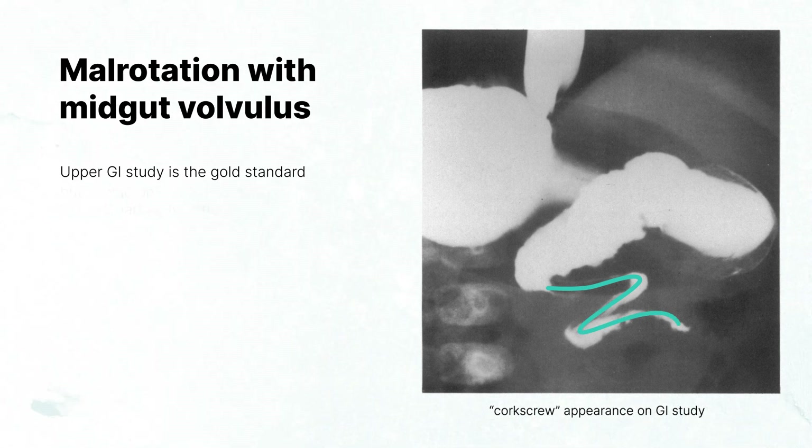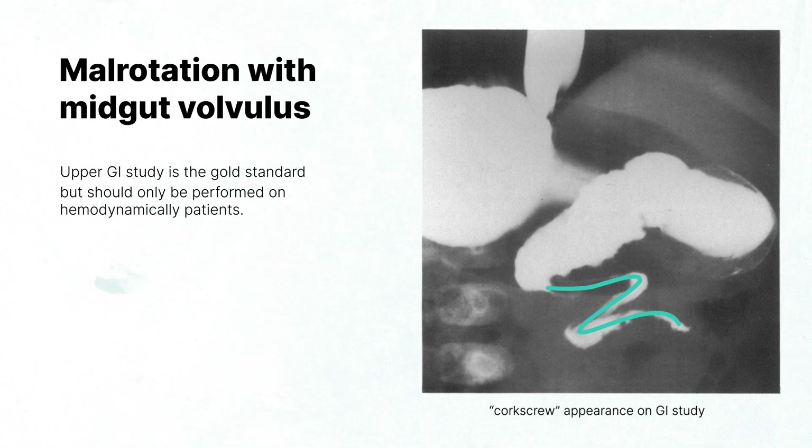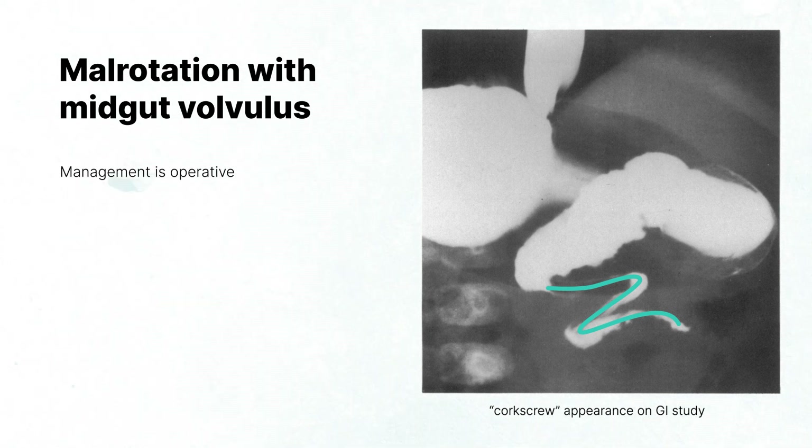However, the upper GI study should only be obtained in patients that are hemodynamically stable. A toxic-appearing or hemodynamically unstable patient should undergo immediate surgical exploration.